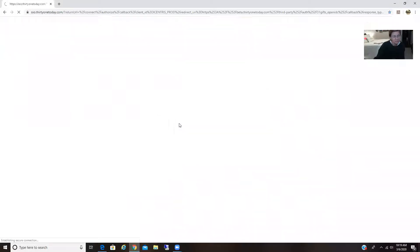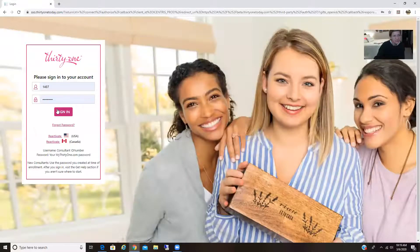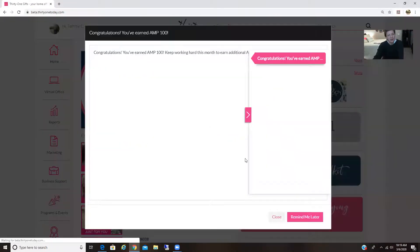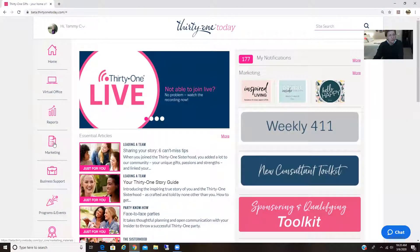So you go to 31today and you're going to sign in. For those of you who need to reactivate, you'll hit the reactivate button. But if you're still active or just trying to get your orders, go to sign in. Bear with me, my computer's moving really slow. Under marketing...